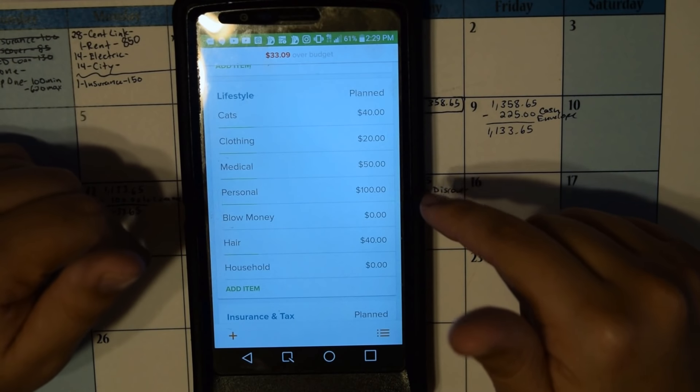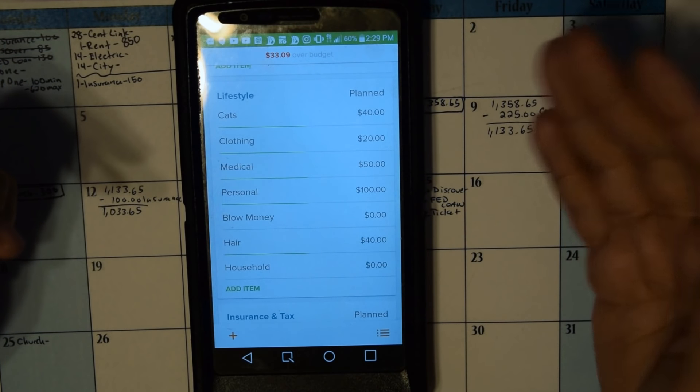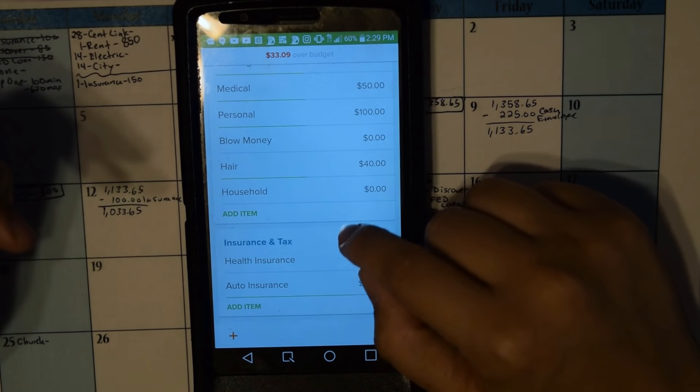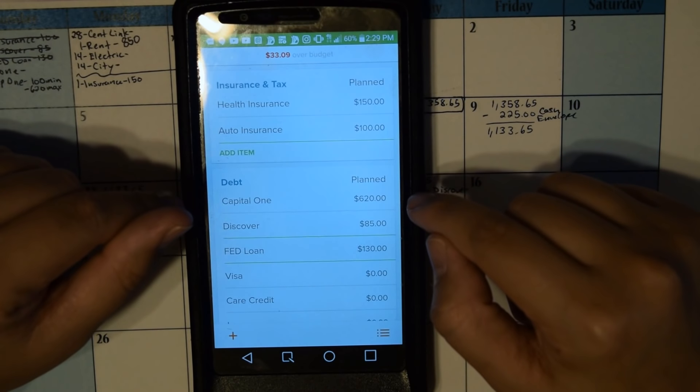I'll be putting that same amount for the second cash envelopes. Then I paid my auto insurance, and then the Discover and federal loan.